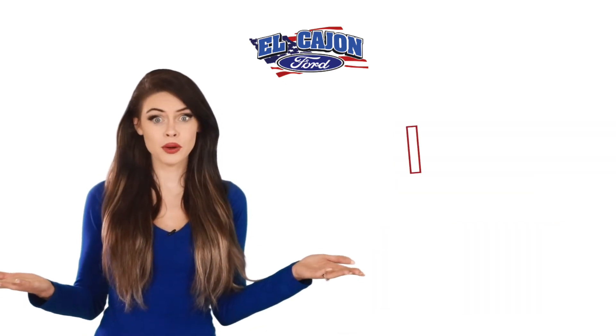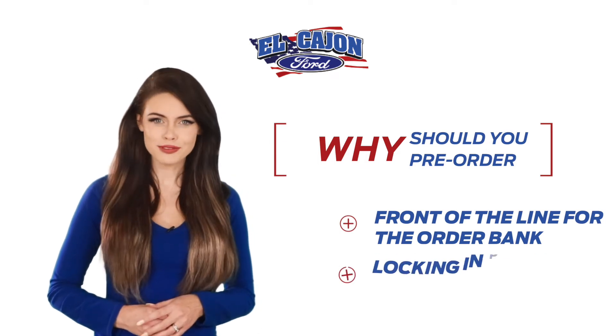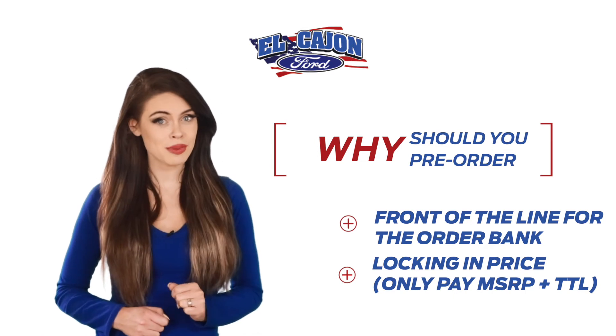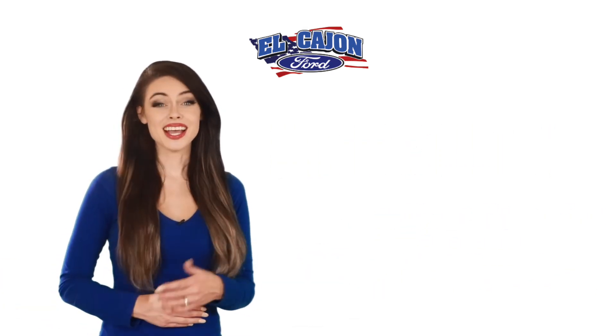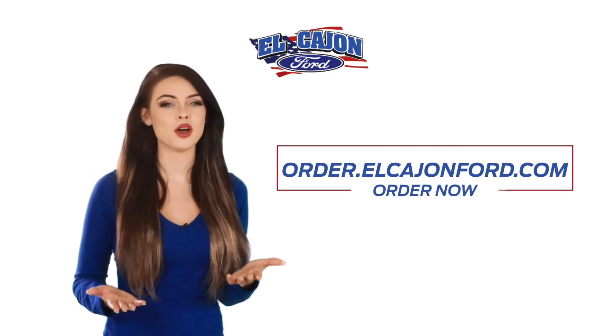So why do I need to pre-order? When the order bank does open up, you will be at the front of the line. Additionally, you're locking in your price, which will be MSRP plus tax and licenses. Nothing more. If you order now, you'll be at the front of the line when the order bank opens back up.